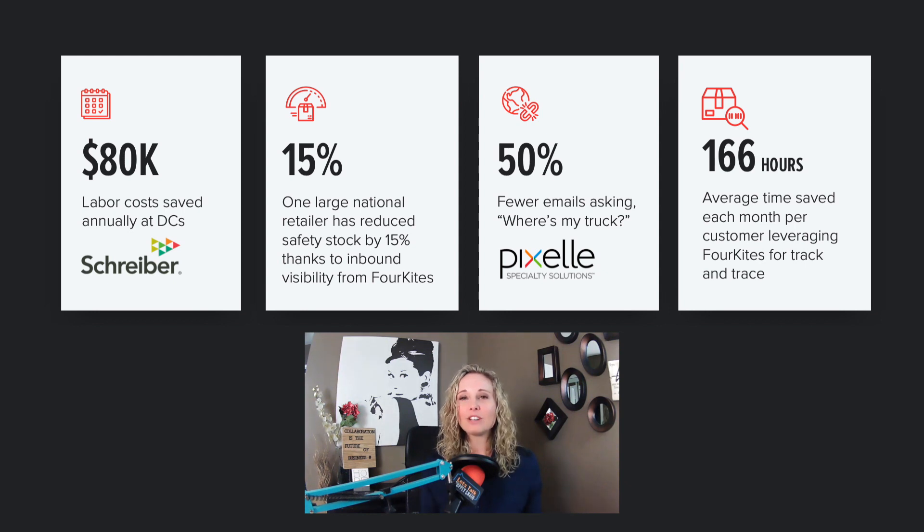So what results can you expect with visibility? This is what some of our 4Kites customers have been seeing: $80,000 in labor costs saved annually at DCs, 15% safety stock reduced by inbound visibility, 50% fewer emails asking where's my truck, and 166 hours saved each month per customer leveraging 4Kites for track and trace.